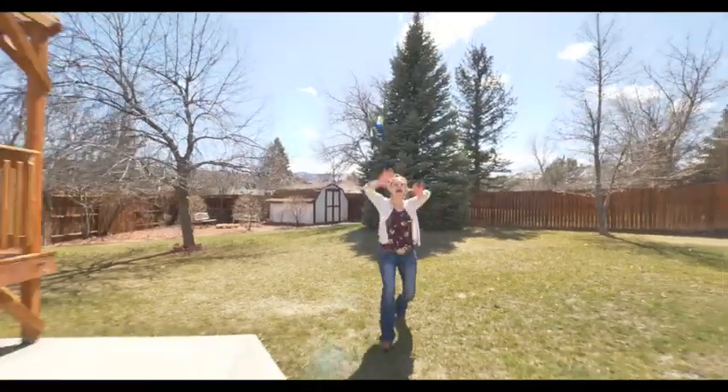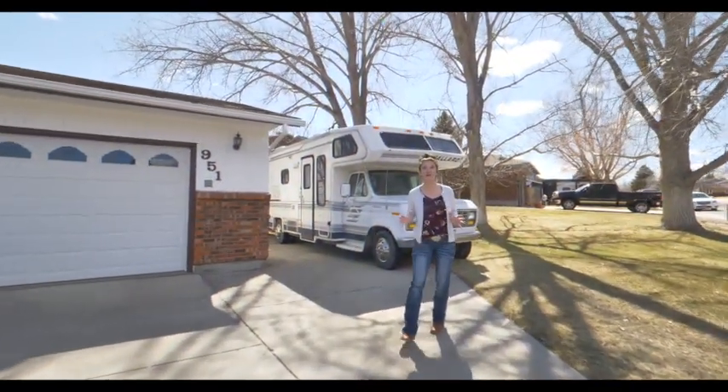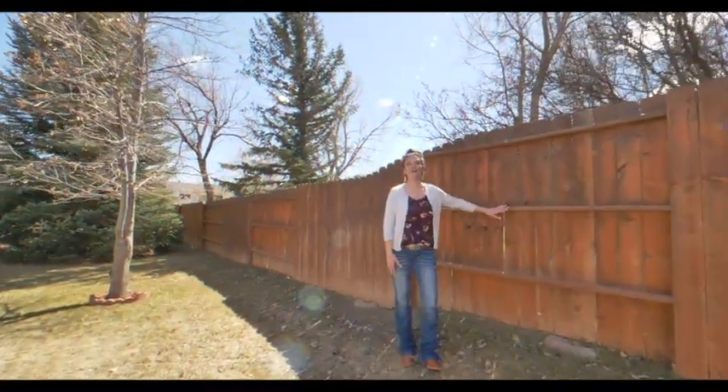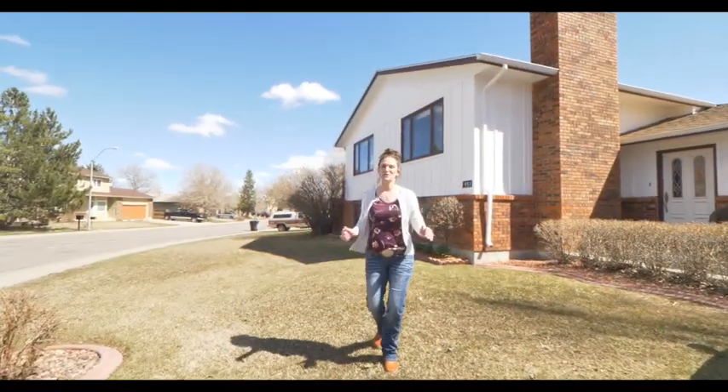Are you looking for a home with a massive yard? A home with lots of trees so your backyard is super private? What about a huge RV parking pad? This has got it. A home with a nice fenced yard for your dog? A home with a hot tub? A home with lots of storage? I found it for you.